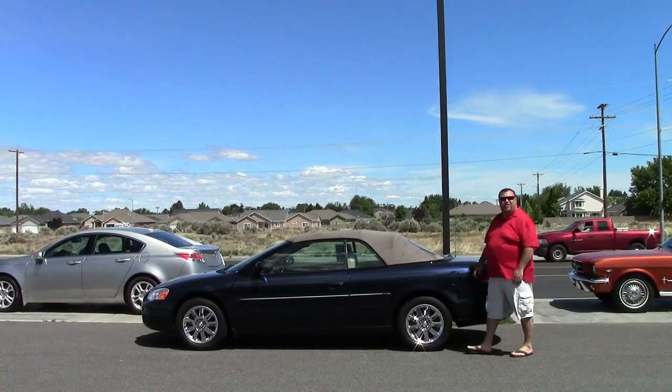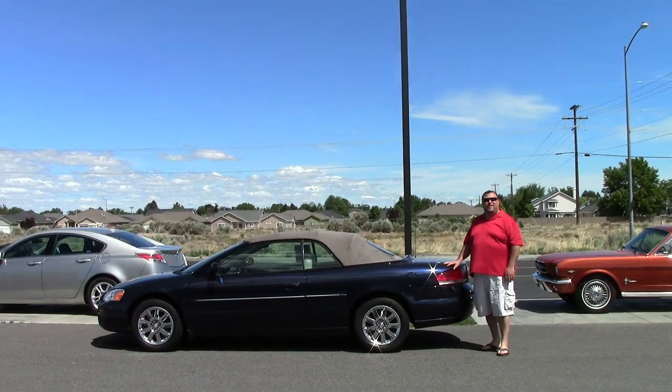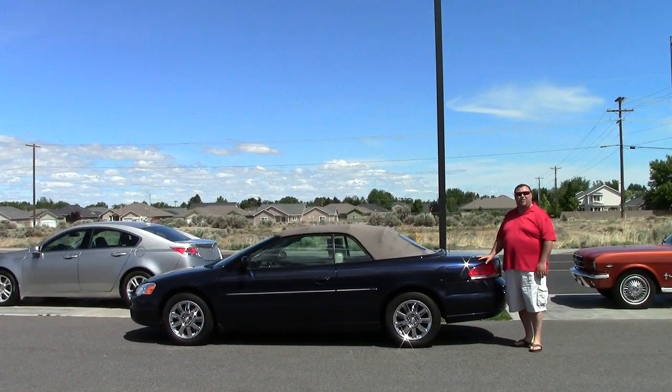If you're looking for a convertible, if you're looking to save some money, if you're looking for easy financing, there's only one place to be and you found it right here at Excalibur Auto Group, 8201 West Clearwater.